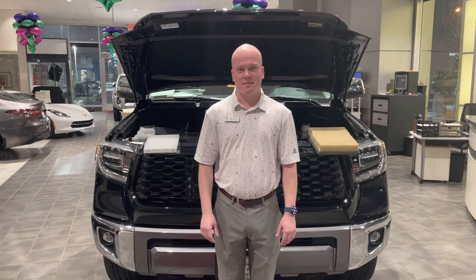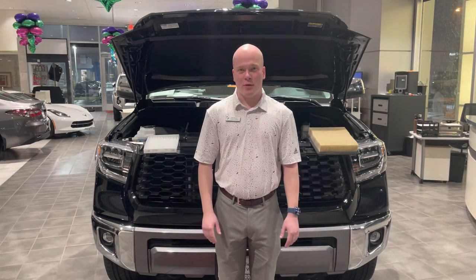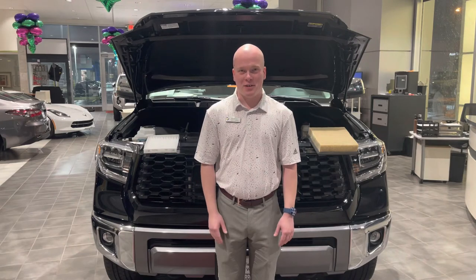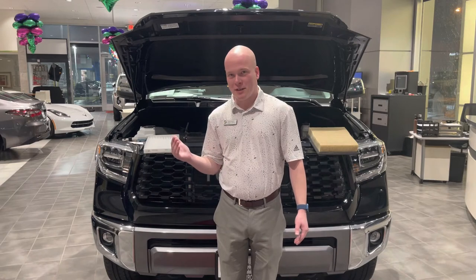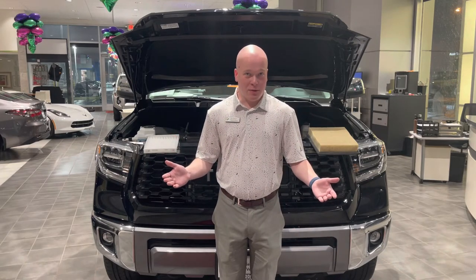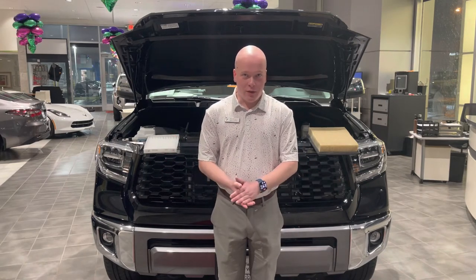Hi everybody, Bob Berger here at Ross Dero Toyota today to talk to you about the difference between your engine filter and your cabin air filter. This video is going to be real short, but I'll kind of give you an insight here.